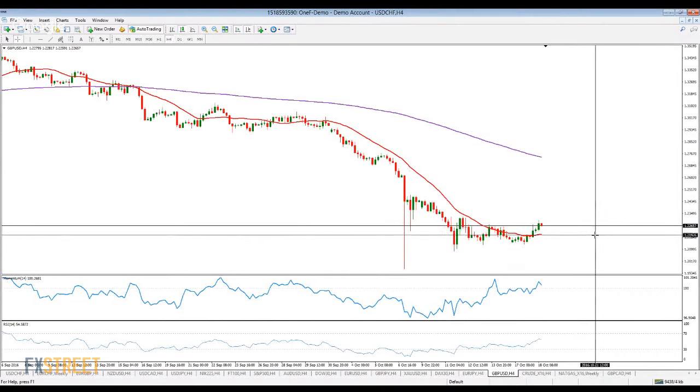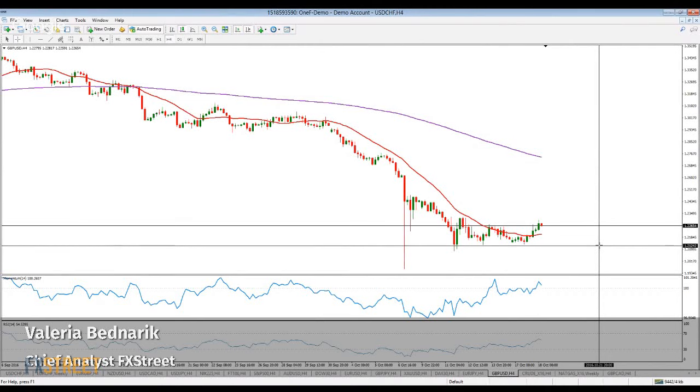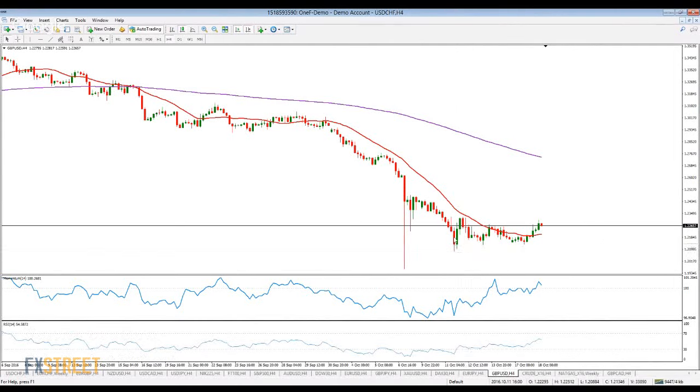In terms of supports: 22.20 to 22.10 is the median one. If we lose that level, 21.40 to 21.30 is the next one, followed by the 20.90 to 20.80 price zone, which represents the lows we had on October 11.